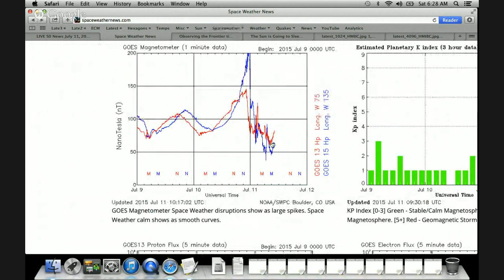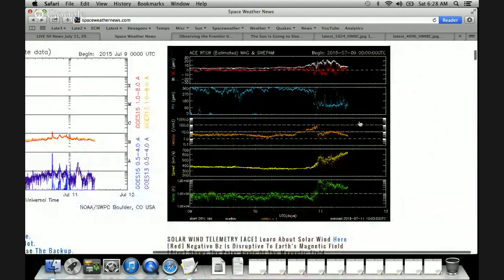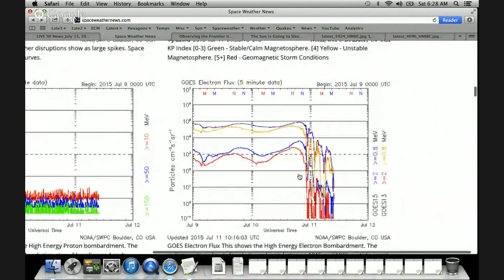I wouldn't have expected there to be this much of a deviation on the magnetometer just based on what we're seeing with the magnetic storms and what we saw with the solar wind. You can also take a look at the electron flux — this is really sensitive. It shows any space weather impact, and you can see the smooth curves absolutely obliterated by that coronal hole stream.